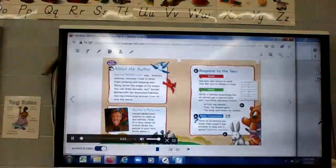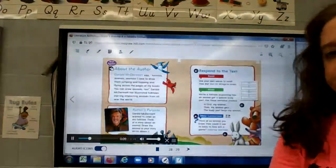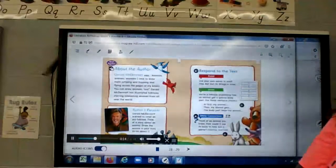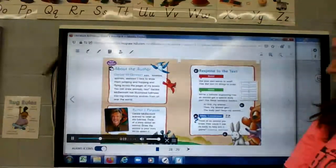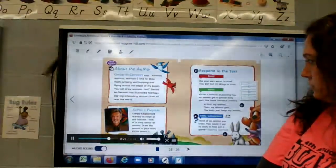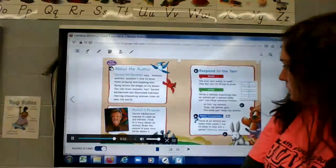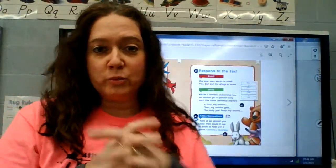About the author: Gerald McDermott says, 'Animals, animals, animals — I love to draw them jumping and hopping and flying across the pages of my books. You can draw animals too.' Gerald McDermott has illustrated folktales starring interesting animals from all over the world. Author's purpose: Gerald McDermott wanted to retell an old folktale. Think of a story about an animal, draw the animal in your story, and write about it. Okay, you can put your book away.